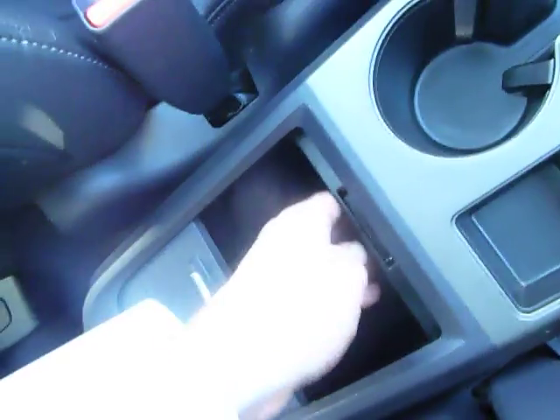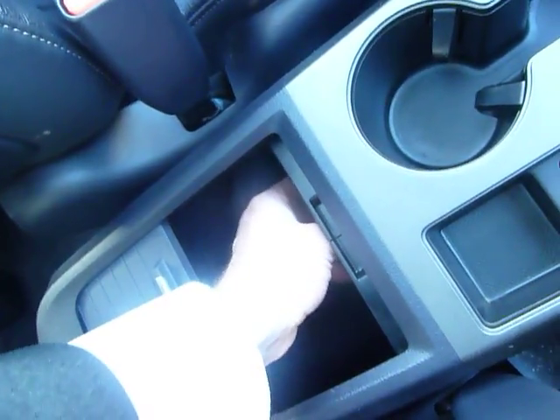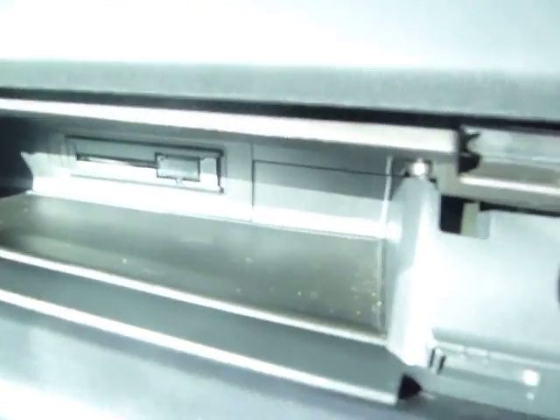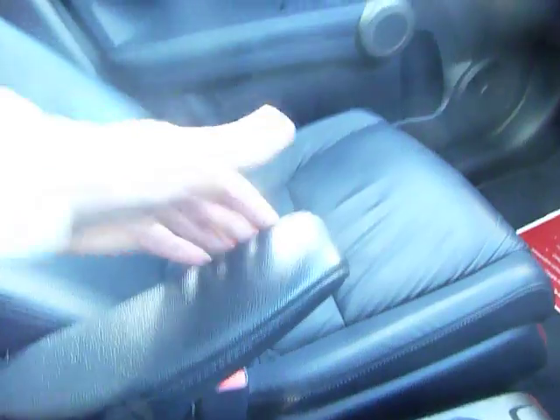There is a nice little flat-top area that serves as a sort of table. Inside you have another power point, an auxiliary point, and in the glovebox there is a USB connection — very well up to date with technology. There are centre armrests for the individual front seats, making it a very comfortable car.